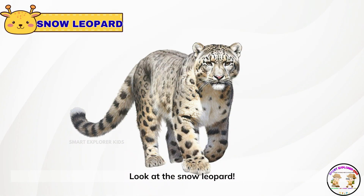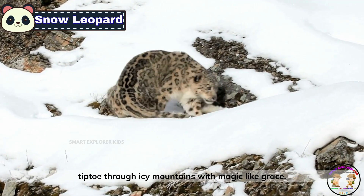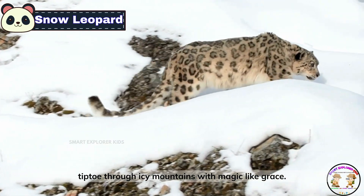Look at the snow leopard. Snow leopards are quiet cats with fluffy white coats. They tiptoe through icy mountains with magical grace.